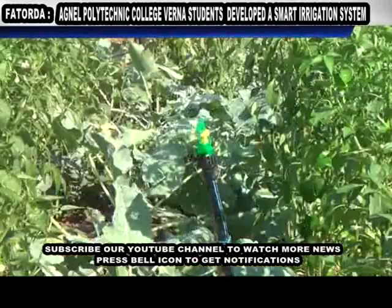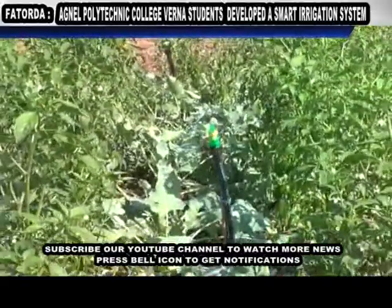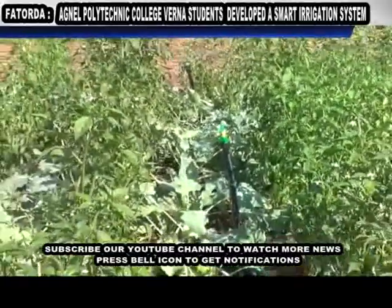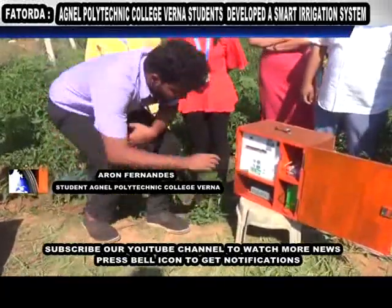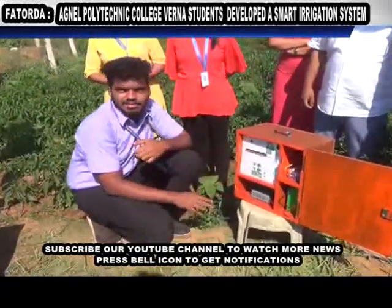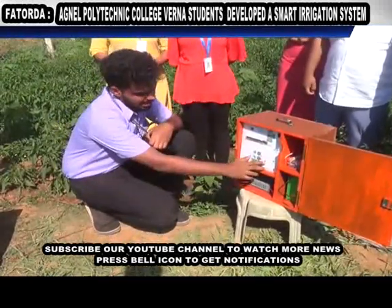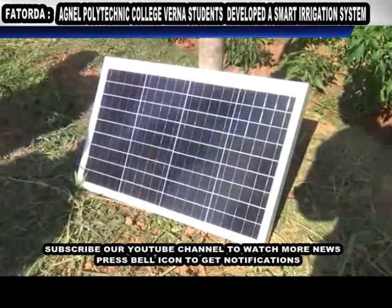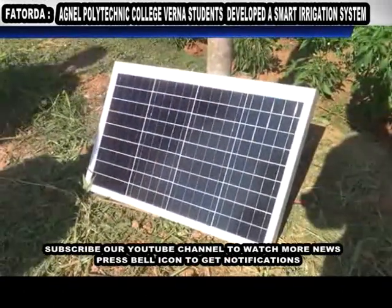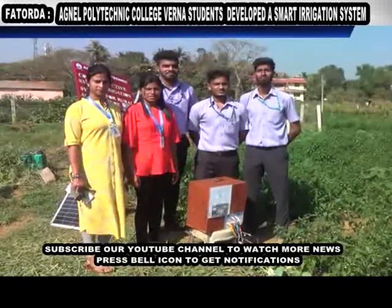That was about Z1. In Z2, which is mostly used for banana or corn-type crops, you can set the time. If you know the time — like half an hour is required for watering — you can set the time using this switch. Once you press it, it will be 1 minute; press twice, it will be 2 minutes, and so on. So if you press it 30 times, it will be 30 minutes.